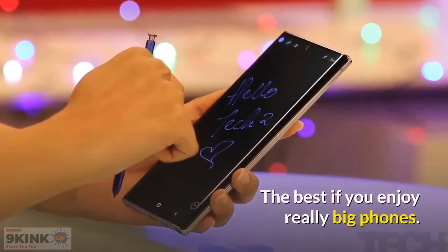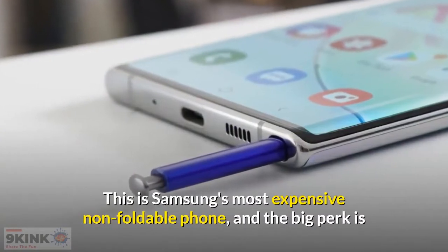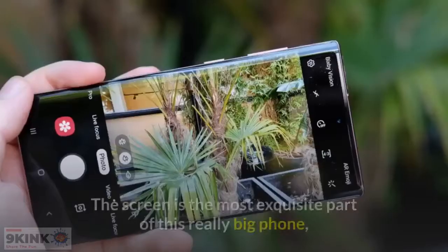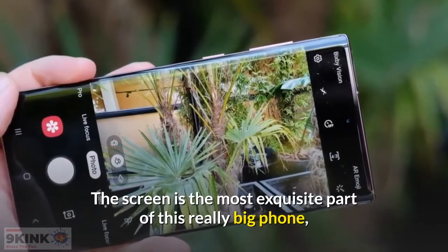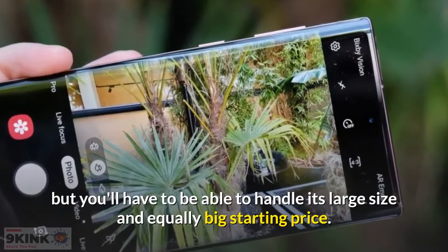The best if you enjoy really big phones. This is Samsung's most expensive non-foldable phone, and the big perk is that it comes with the handy S Pen that does new tricks. The screen is the most exquisite part of this really big phone, but you'll have to be able to handle its large size and equally big starting price.